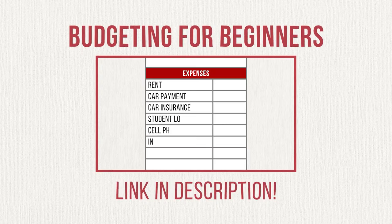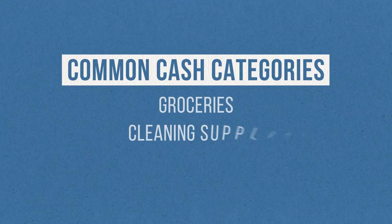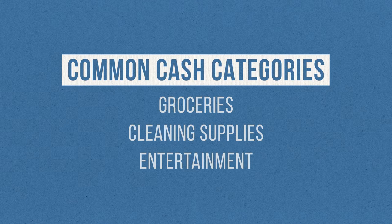Once you have your plan in place, you want to look for categories and places you spend money every month that will accept cash. Some possibilities are groceries, cleaning supplies, restaurants, and fun activities. The easiest and most common use for the cash envelope system is groceries. So if you're new to the system, this is the one category I suggest you start with.